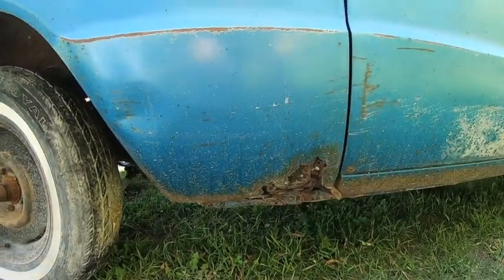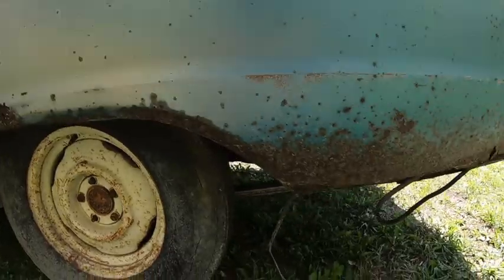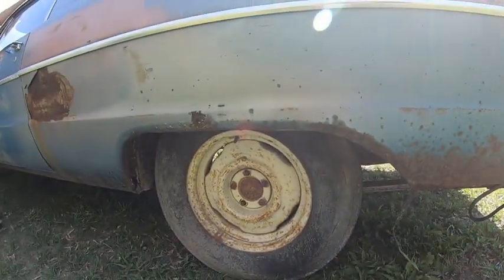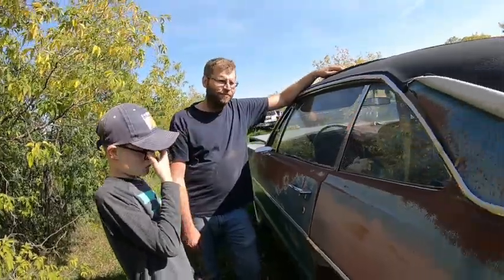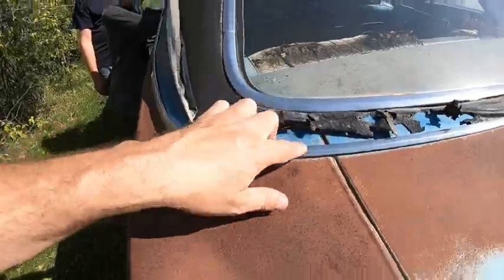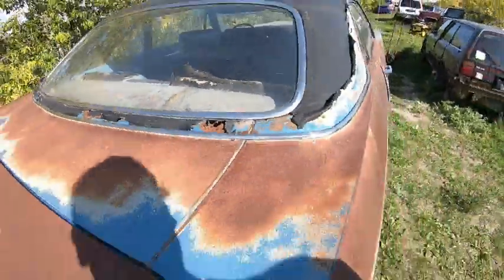It does have some issues there, but that's not bad. The rockers are good. There's a little old Bondo in the quarters, but that's all basically flat metal — we can make those. It looks like they stopped driving it in '87 because there's a brand new paper tag from '87 with the strings still on it. It's got the vinyl roof and over on the other side there's a rot hole.